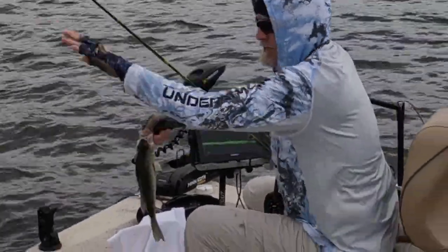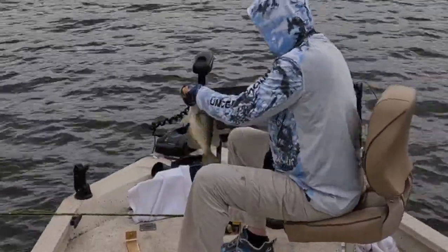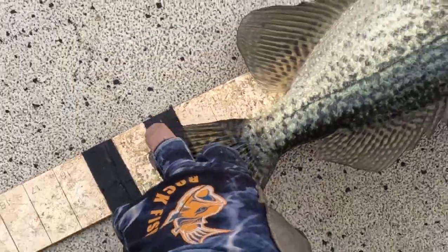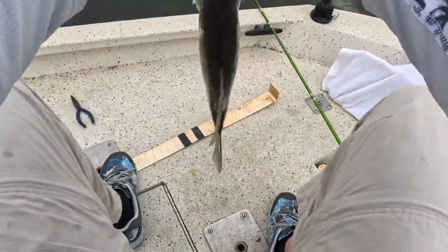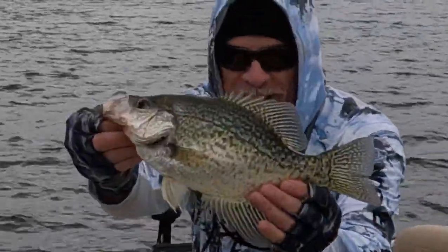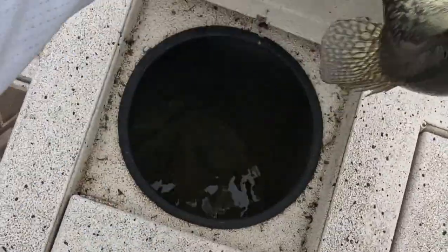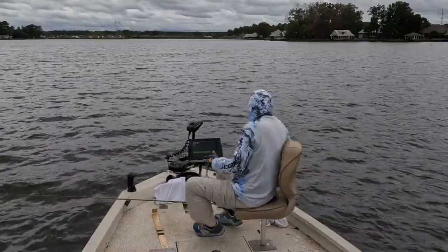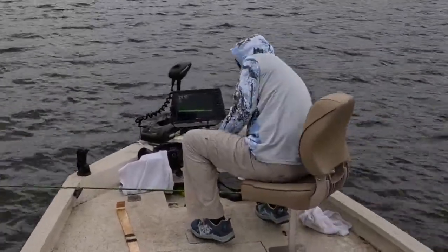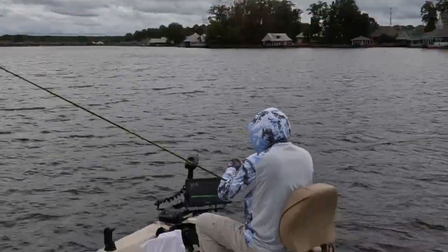I'm going to bring some crappie home — my wife's going to kill me. 13 and a quarter black crappie, going in the boat. Yes! Thank you, thank you, thank you. Man, what a blessing to be alive, living in this country, free and catching crappie.